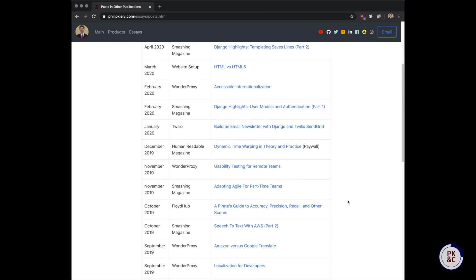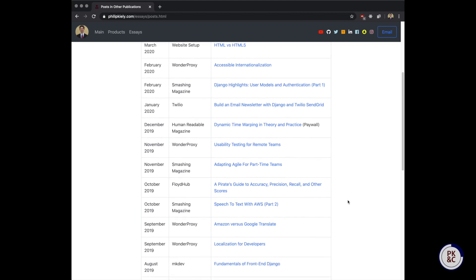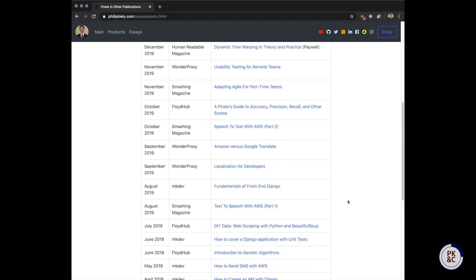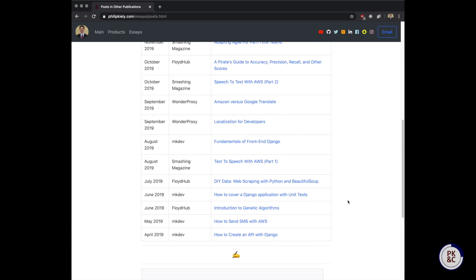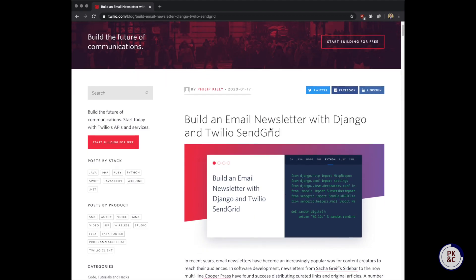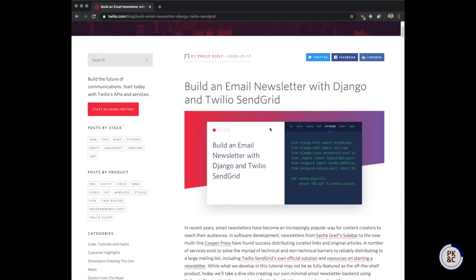For over a year, I have been writing technical tutorials for clients. Over that time, I have made thousands of dollars, gained tons of new skills, and reached hundreds of thousands of readers with my work. Here's an example — I was paid $500 to write a tutorial for Twilio. I built a sample application using Django and Twilio SendGrid and explained to readers exactly how they could build a similar system themselves. For an up-to-date list on publishers to query, check out WhoPaysTechnicalWriters.com.